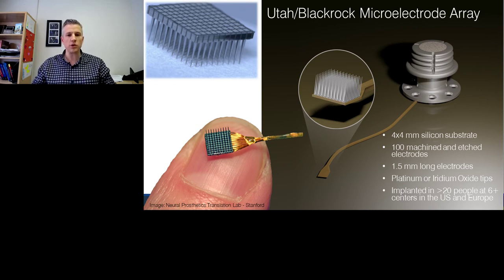Each individual electrode is about one and a half millimeters long. We coat them with different materials depending on what we want to do. For recording — reading — we're mostly using platinum electrodes. We can use a different material, iridium oxide, when we want to actually stimulate the brain and write information in. These devices have been implanted in over 20 people around the world, two of those here at the University of Pittsburgh.